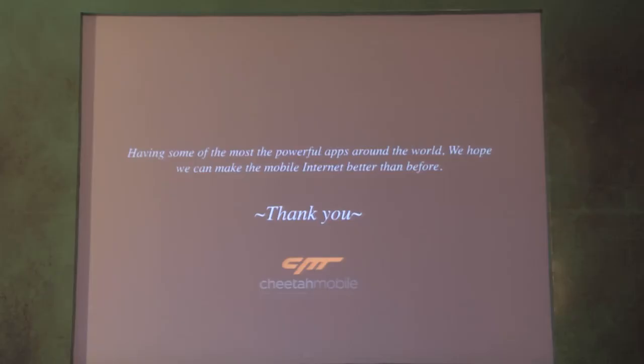For Cheetah Mobile, having some of the most powerful applications around the world, we hope we can make the mobile internet better than before. That's my presentation. Thank you, guys.